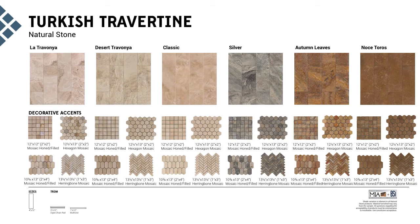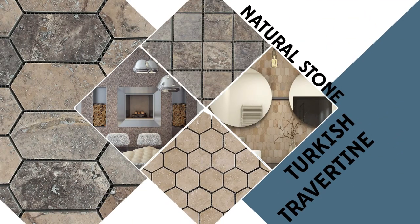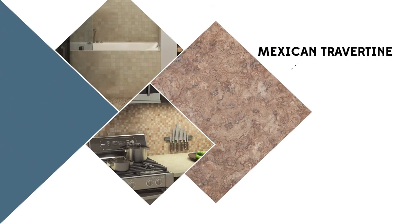The 4x12 size has been exceptionally well received. There's also a matching chair rail as well as bullnose. The pickets are going to be pretty amazing — that room scene in the bathroom with La Travona is beautiful, and I've already gotten a lot of feedback on that one. Same thing with the silver herringbone — silver's my favorite.